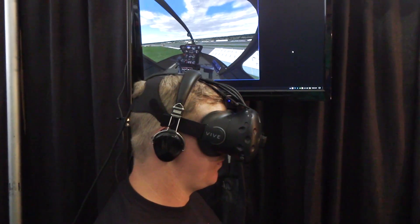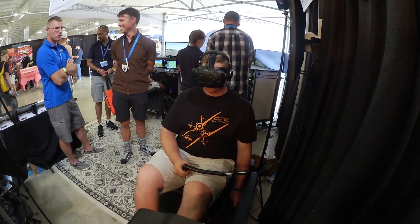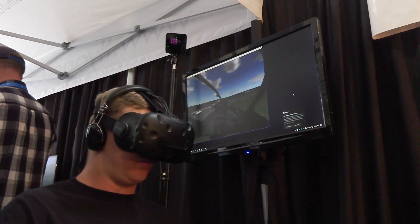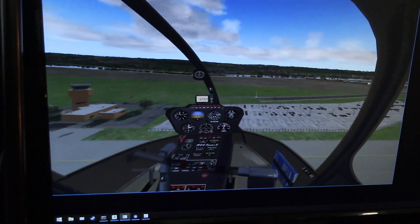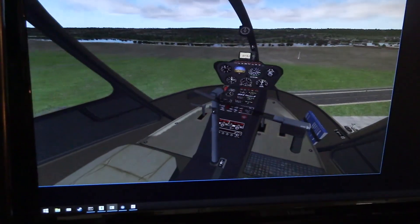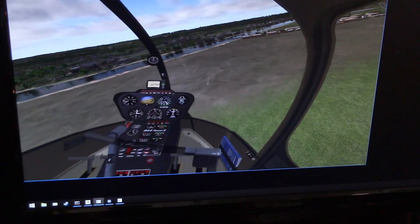We had a couple of R-44 instructors in here over the past day — yesterday we had two come and fly it. Both had similar comments: at the end of it, there are a few things that need to be adjusted, some known things with the flight model. Of course, this is only nine days into its production, so that's to be expected. But they both unanimously agreed that the visuals allowed for the ability to hover. In fact, both said it's a bit more challenging to fly and hover than the real aircraft, which they felt was a good thing. Really, it's about the oscillations and not chasing after the flight controls.